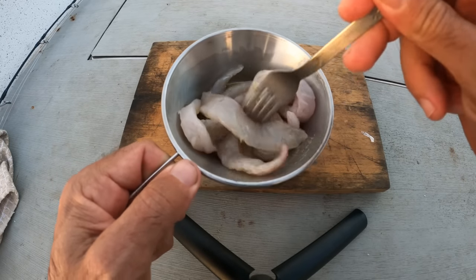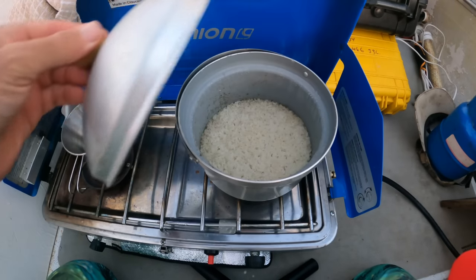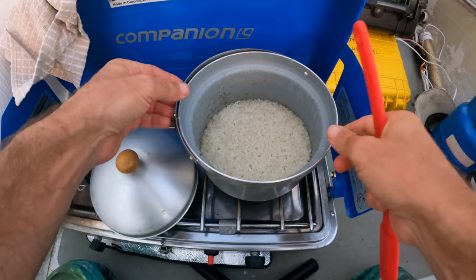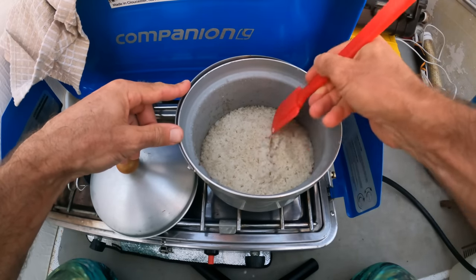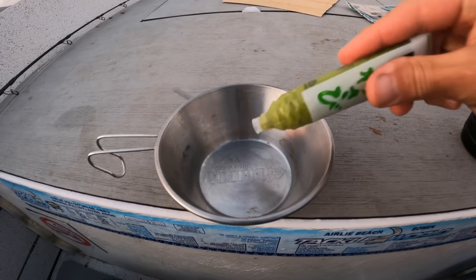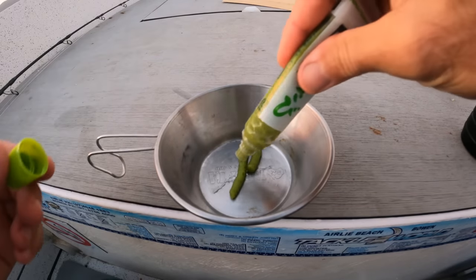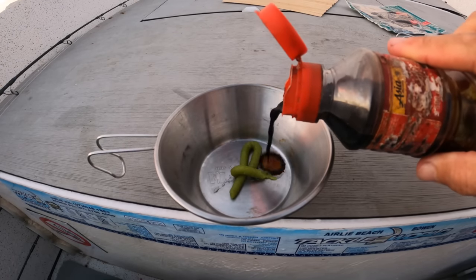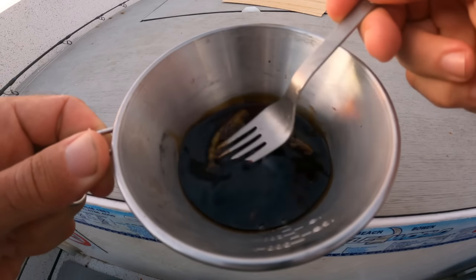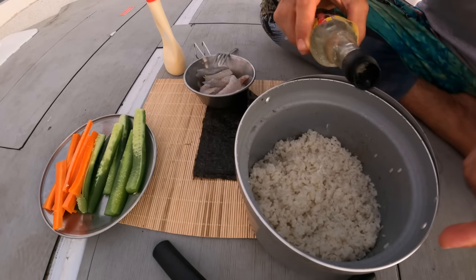The rice is done — perfect timing. The sun hasn't actually set yet so we're doing all right. That looks pretty good — give it a bit of a fluff. No moisture left, perfect. In a bowl I like to put in some wasabi — a nice big chunk, a little bit more — and a nice splash of soy. Mix that around and that's our dipping sauce. Before I use the rice I'm going to put a little bit of rice wine vinegar in there — that makes the rice sticky.